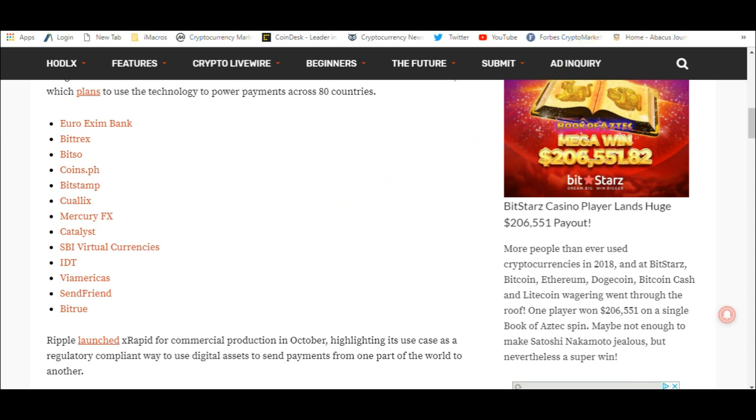I also wanted to give another shout-out — he thanked me for using his logo. This guy is apparently very talented: Alfonso Castillo XRP, at A-L-C-A-S-T-I-X-R-P. He says thanks for the shout-out. I had used one of his things and I'm going to use this one for this video — I like him so much. I don't know if he has a business where he does graphics, but you might check him out.